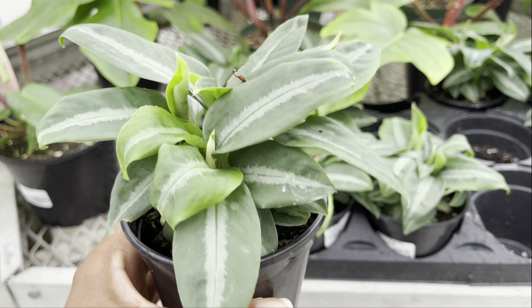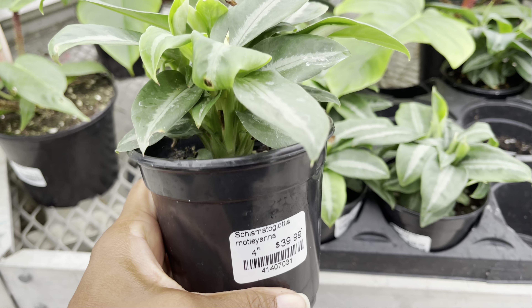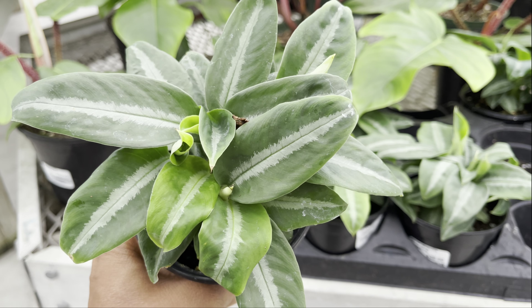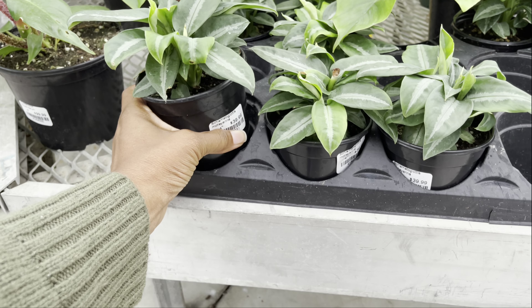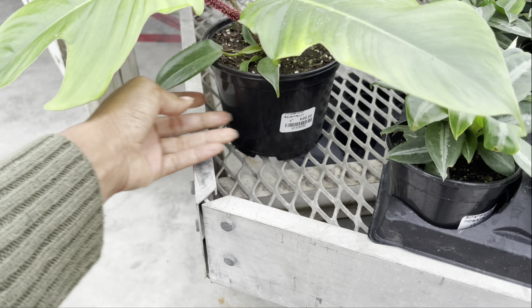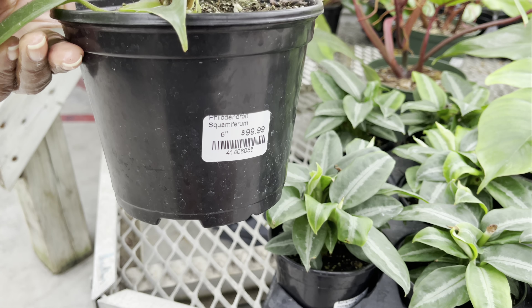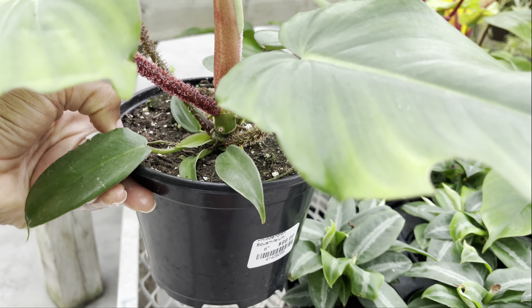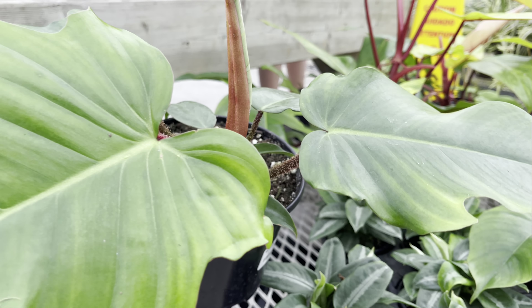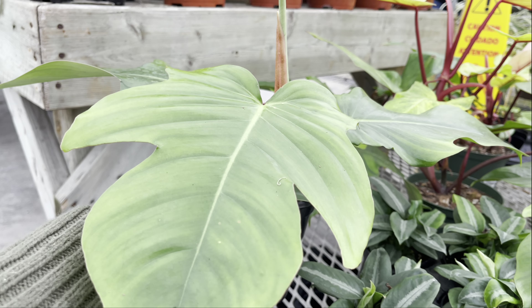Check out this Scindapsus pictus. Wow — absolutely beautiful, nice full pots, and they're priced at only $40. Look at this big beautiful Scindapsus Ferrum — this is the largest one I've seen so far on my shopping tours, and it's priced at only $100. Absolutely amazing.